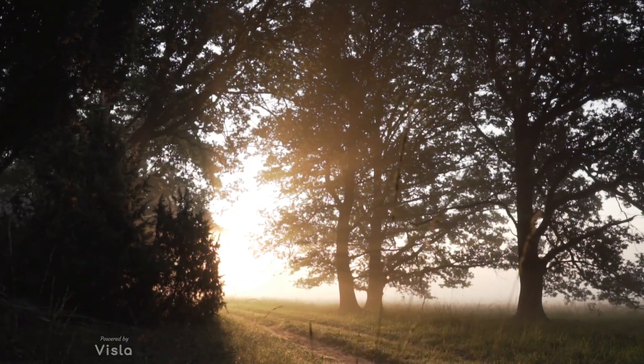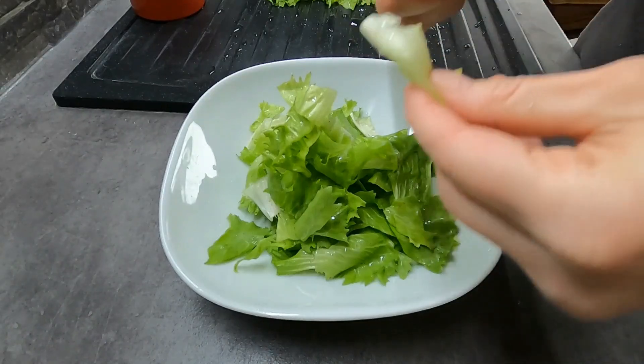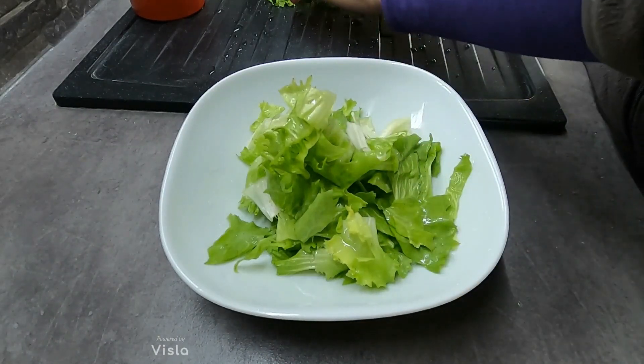Lastly, boost your vitamin D levels with fortified foods and some morning sunlight. Iron is equally critical, so embrace leafy greens and legumes.